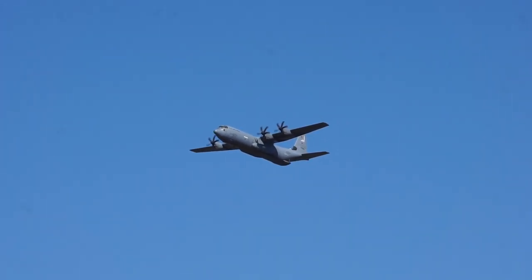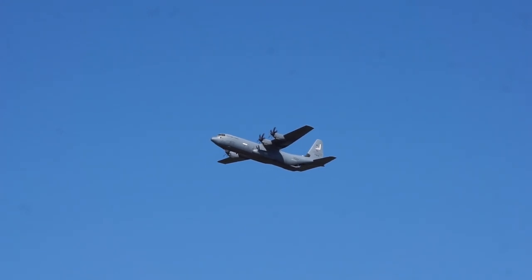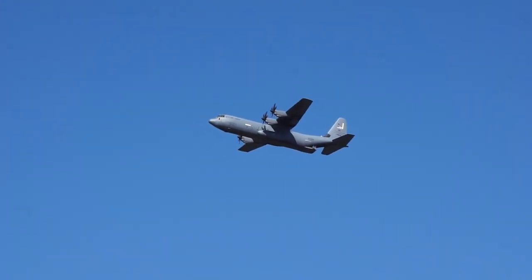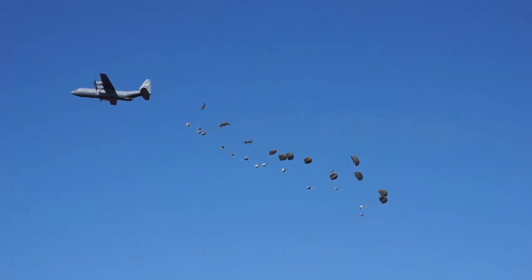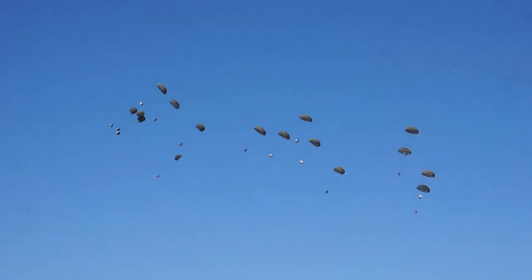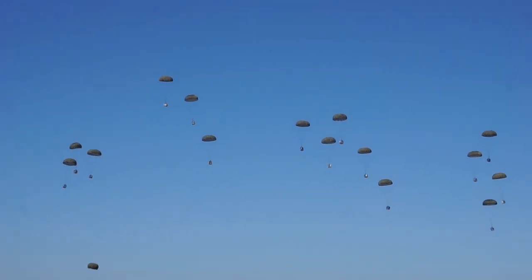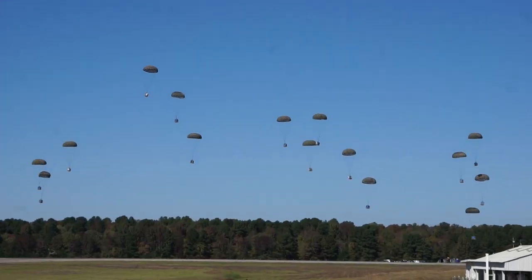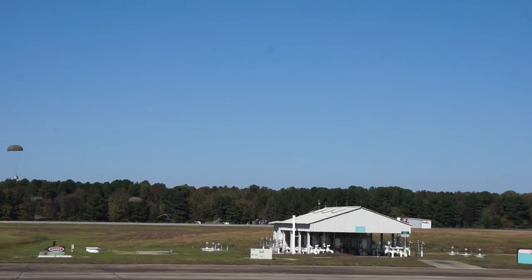Dropping 24 bundles of CDS, each of these bundles weighing over 2,300 pounds, for a combined total of 55,208 pounds. Look at that delivery. On the battlefield, CDS resupply is used to deliver everything from beans to bullets to forward deployed ground forces.